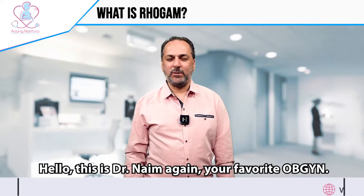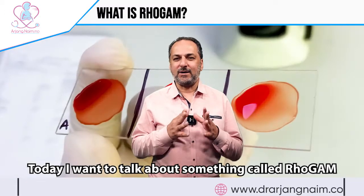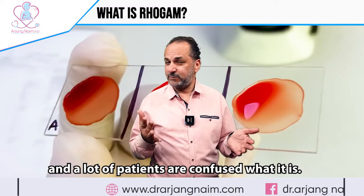Hello, this is Dr. Naomi, your favorite OBGYN. Today I want to talk about something called RhoGAM. RhoGAM is something that some patients need, and a lot of times patients get confused about what it is.